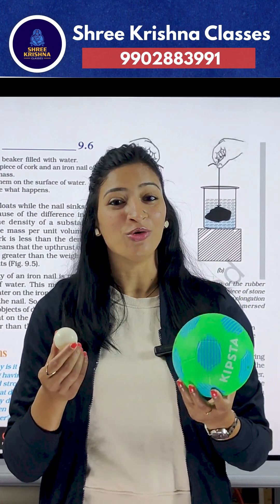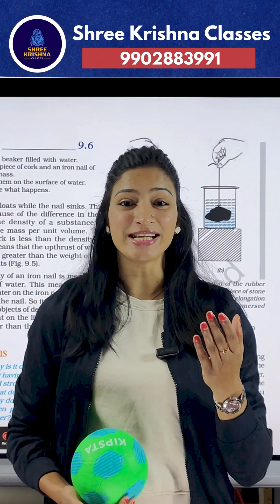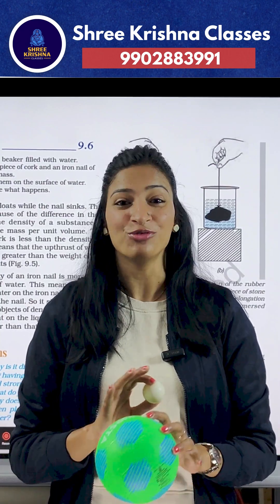Small ball or big ball? Which one gets pushed up more by water? If you understand this, Archimedes' principle becomes easy forever.